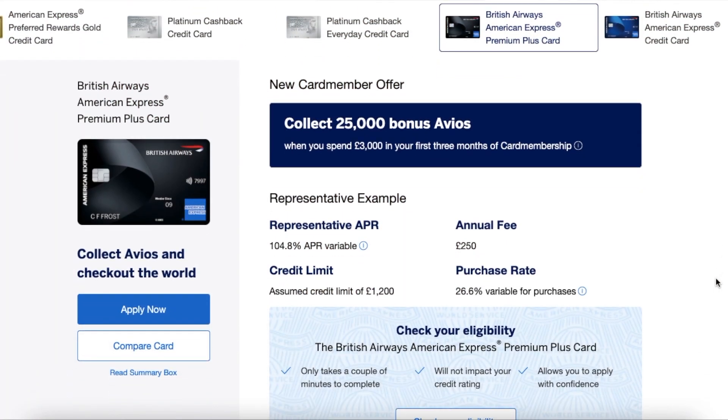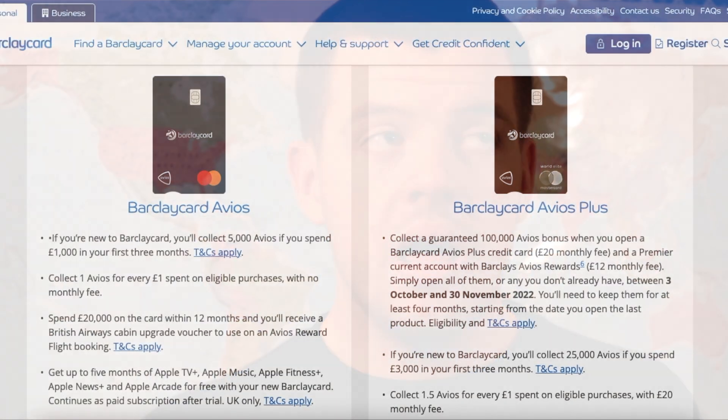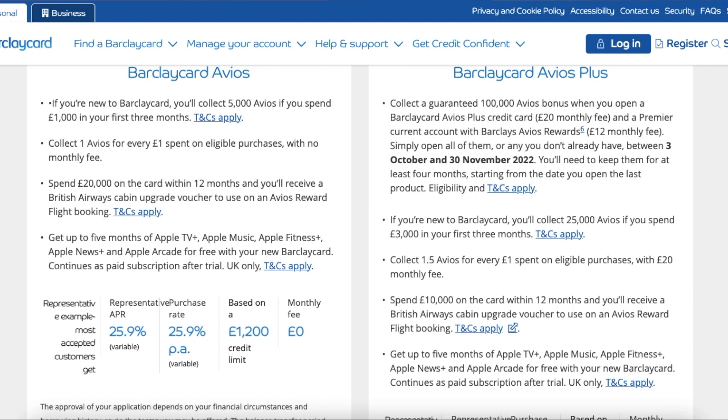The third way to earn Avios points, and one of the best ways to earn them quickly, is the British Airways American Express Avios card or the British Airways Avios Barclaycard. Both of these cards have sign-up offers. If you spend a certain amount in a certain number of months from getting the card, you'll receive a large bonus. The Barclaycard currently offers 30,000 extra Avios points if you spend £3,000 within the first three months. Along with the 1.5 points per £1 you earn anyway, that's 34,500 points in the first three months — very close to getting a trip to Europe for just £2.